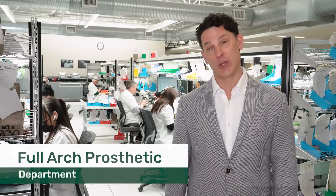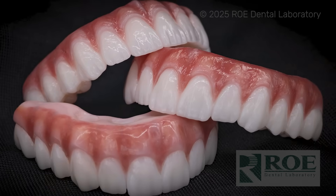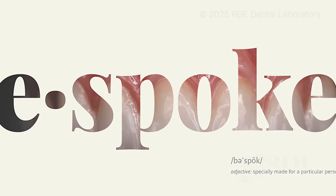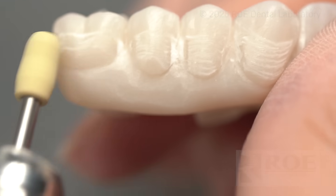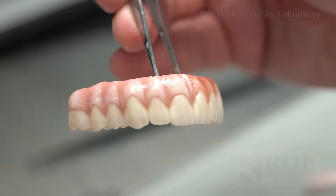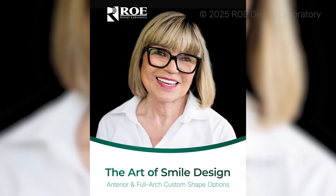Welcome to our Full Art Prosthetic Department. Dan and his team have brought a high level of craftsmanship to the work that they provide our clients around the country. We also offer Bespoke, a fully customizable artisan prosthetic that allows the patient to be involved in the design process and the small nuances that make that restoration special. As part of our Full Art Design Service, we offer the art of smile design, which allows you to get to a final restoration faster with less prototypes and higher patient satisfaction.